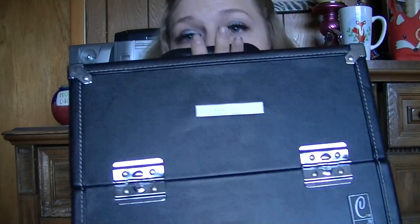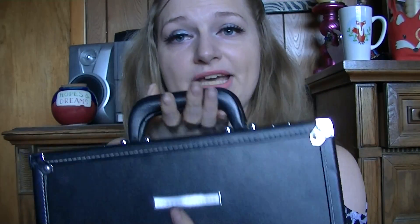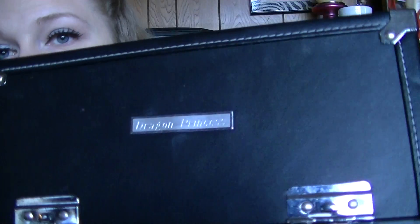Now that we're done with that, this is my train case. It is a Caboodles. Who doesn't have a Caboodles? It has my original name here on YouTube, which was Dragon Princess — that was my first seller name when I started making jewelry. So that is what's on my train case. We're just going to open it up. It's kind of a mess inside, I ain't gonna lie. So we're just going to go from one end to the other.